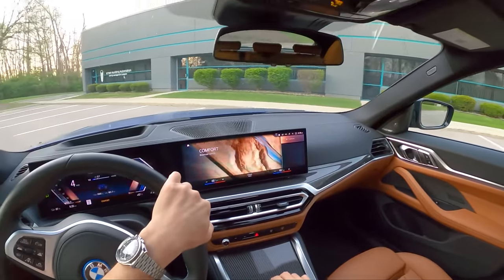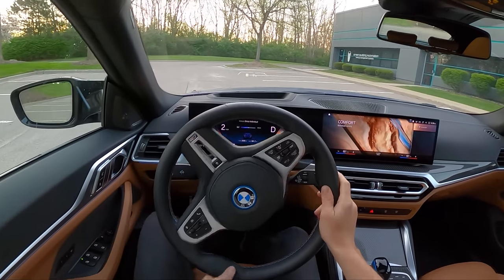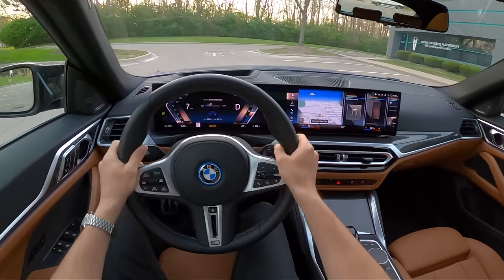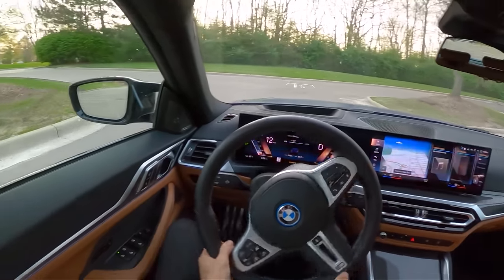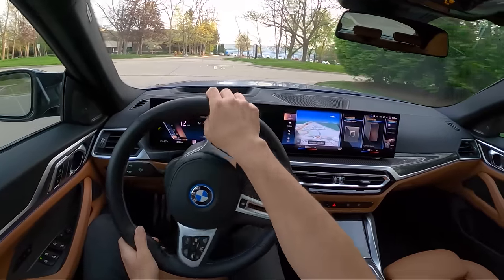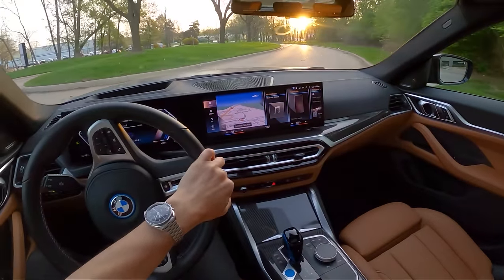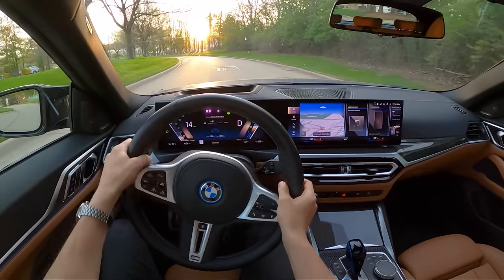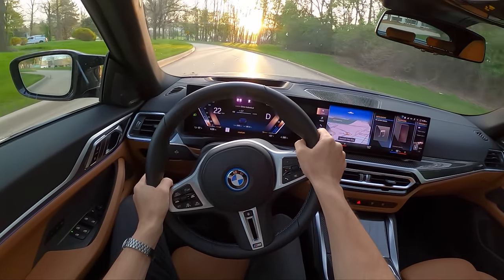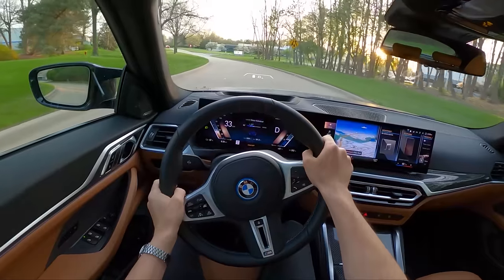We're starting off in Comfort mode — the enhanced sound is a little quieter in this mode. There's a subtle noise the car makes when you put it in reverse, but otherwise it's pretty quiet at low speeds. If you're wearing headphones, this is recorded in binaural audio, and you can hear a subtle hum from the speakers. It sounds kind of neat.